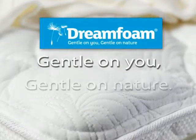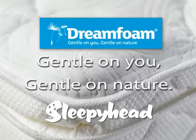DreamFoam: gentle on you, gentle on nature, and now available in all Sleepyhead beds.